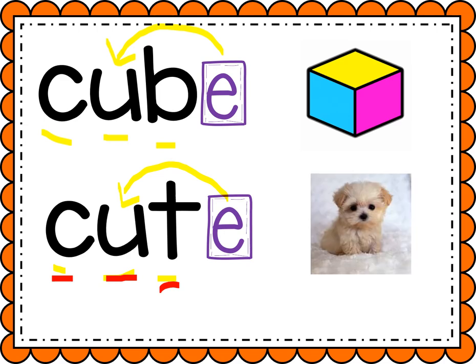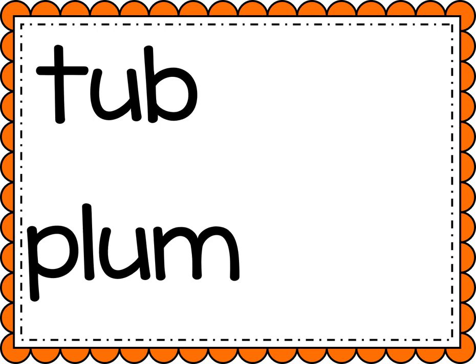Look at how cute that tiny little puppy is. Great, boys and girls. The other sound that the long U can make is U. It'll say U, like you saw something gross — U. Say it with me, U.